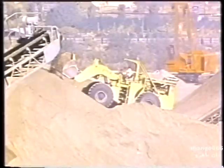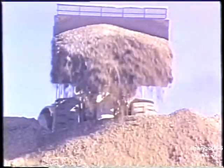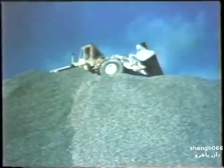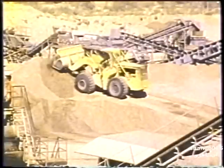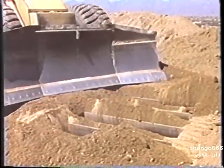Heavy equipment operators who work on top of the stockpile also need to be careful. If there's a large cavity in the pile, the machine can break through into it. Never run the machine over an area where material is being withdrawn or any area where a cavity is suspected. If the machinery does fall into a cavity, don't leave it — walking or climbing on the pile will be very dangerous. Stay put and wait for help.